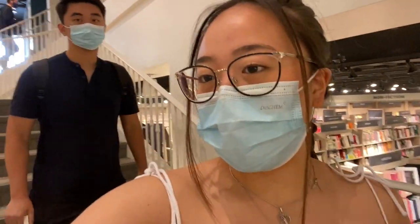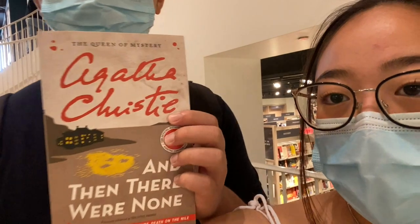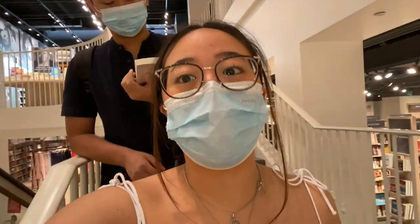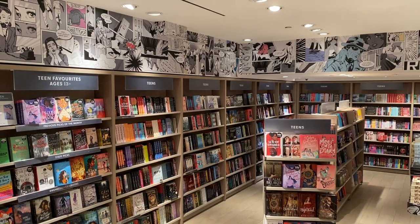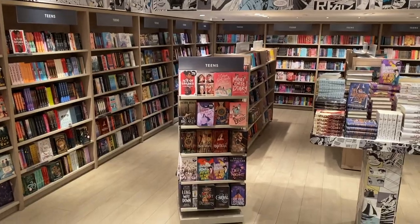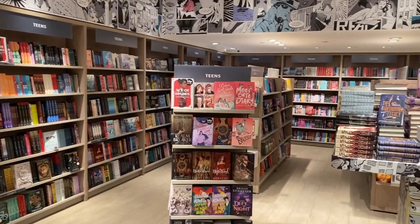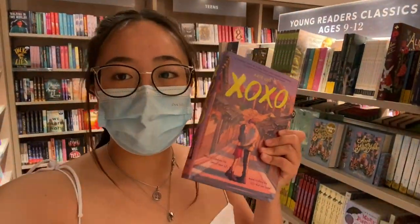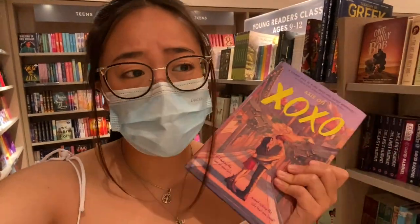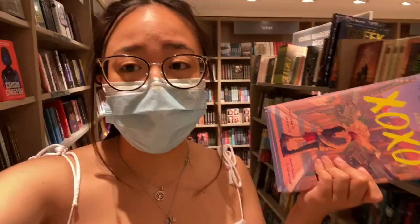Harry, you got a book — what book did you get? It's a murder mystery book called And Then There Were None. It looks very old, like one of those school assigned books. We have made it to the teen section, and as you can see there's already some romance books. I just found the most perfect book for me. I love K-dramas, and this is literally a K-drama but in book form and in English, so I'm going to buy it — even though it's really overpriced in my opinion.